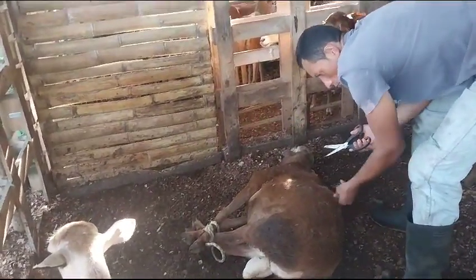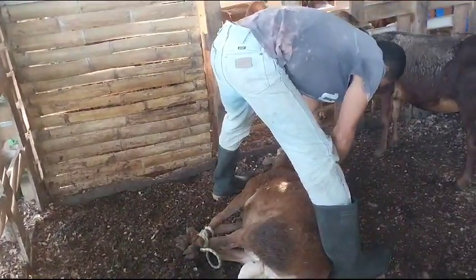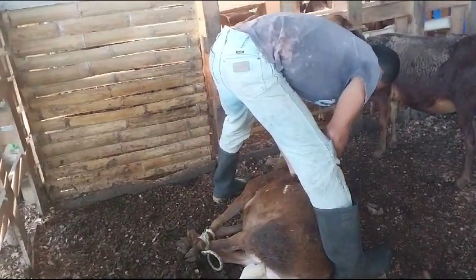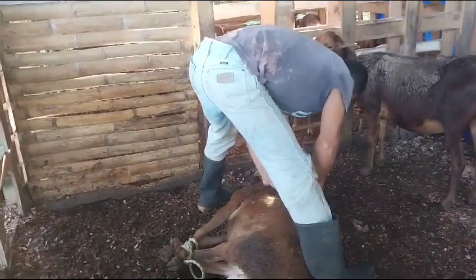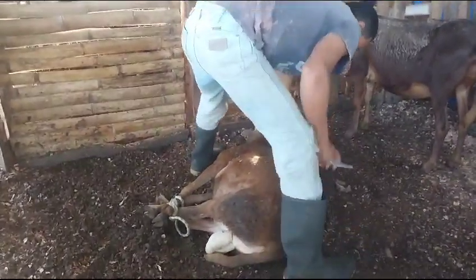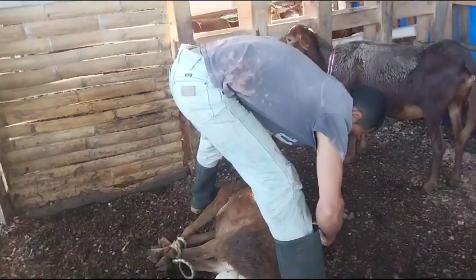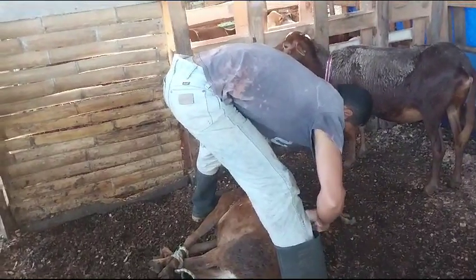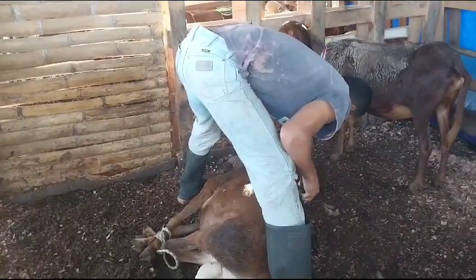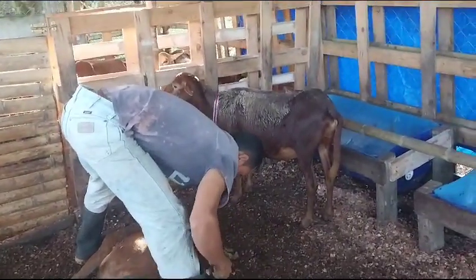We need to do rotational grazing because you don't want them in the same area all the time — that way it's easier and they're getting some type of fresh food, which is important. My macho here is a big guy; I only have one, and the rest are hembras. After he trims them up, we'll send them out to pasture.